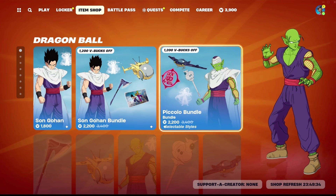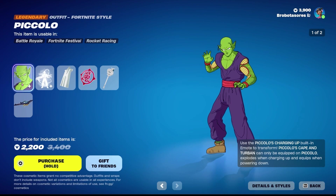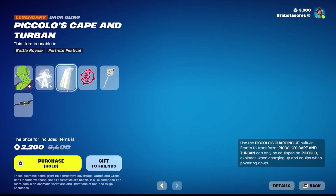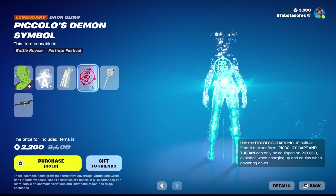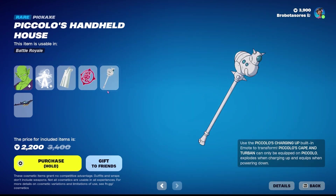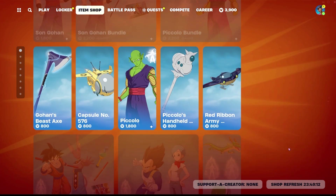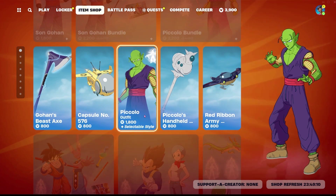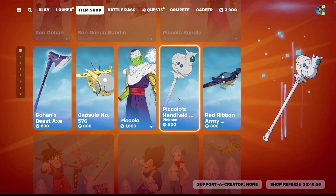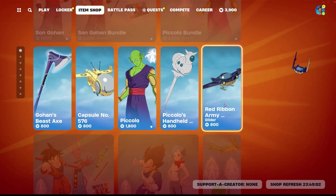Piccolo was also last here 70 days ago. You can buy his whole bundle for 2,200 V-Bucks, which includes the skin, the transformation emote, the back bling, the demon symbol back bling, the pickaxe, and the glider. You can also buy just the Piccolo skin for 1,800 V-Bucks, both pickaxes for 1,800 V-Bucks, and both gliders for 1,800 V-Bucks as well.